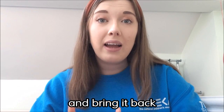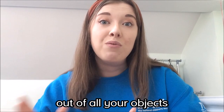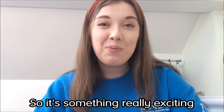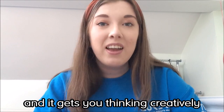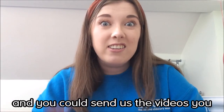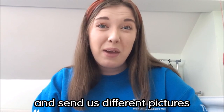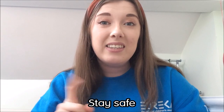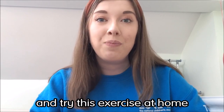You bring it back and try your best to make the most creative story you can out of all your objects — it's really exciting and it gets you thinking creatively. I hope you're all keeping safe. You can try this one at home and send us videos of your different stories, and pictures too. Stay safe, look after yourselves, and you can try this exercise at home. Bye!